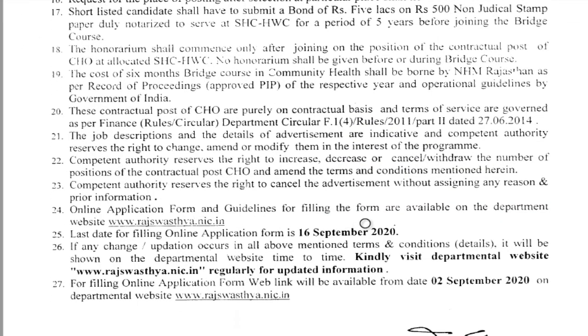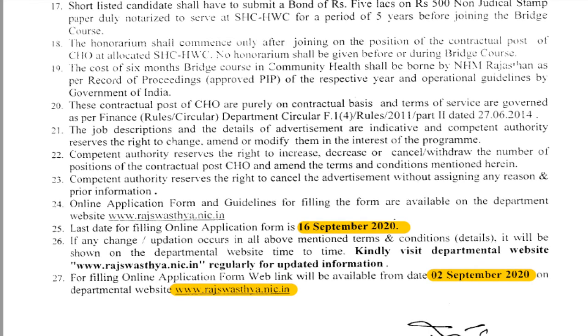The last date for submitting the application is 16th September 2020. The application will be available from 2nd September 2020 onwards on the official website www.rajswasthya.nic.in. The application link is also provided in the description box. Thank you.